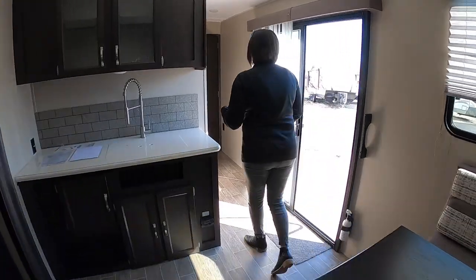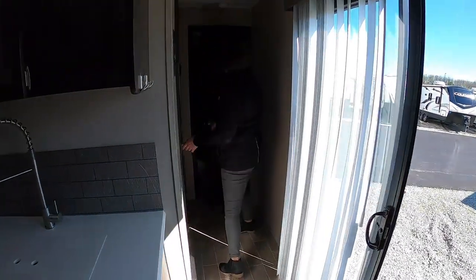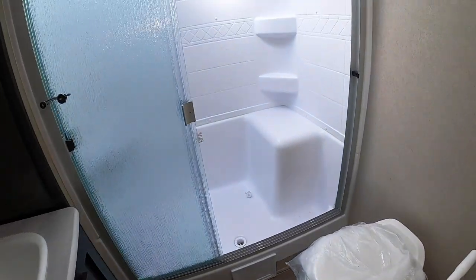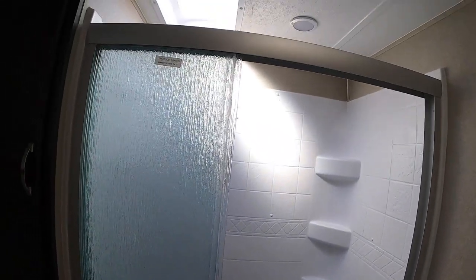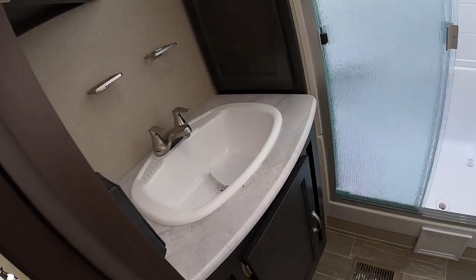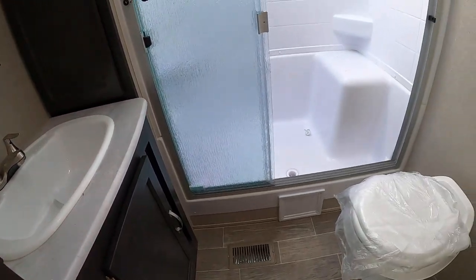Moving on back into the bedroom and the bathroom — this camper has a large shower, which is really cool. That's something we're starting to see them put in a lot of them, which is awesome. Plus you have the commode, your sink, and storage in the bathroom as well.